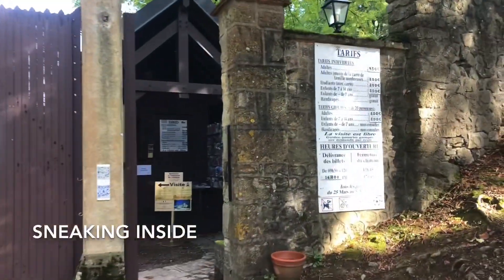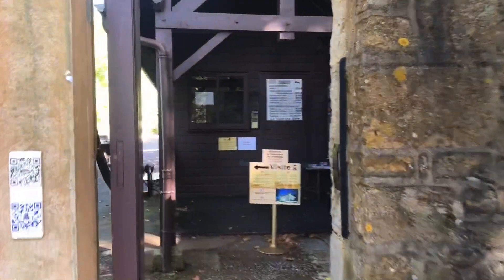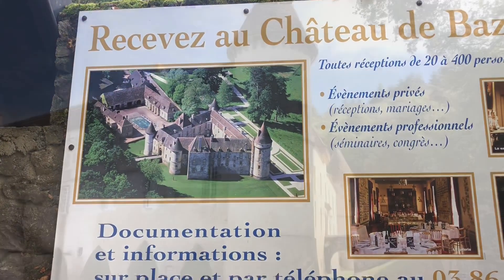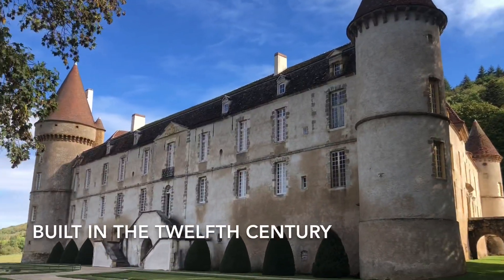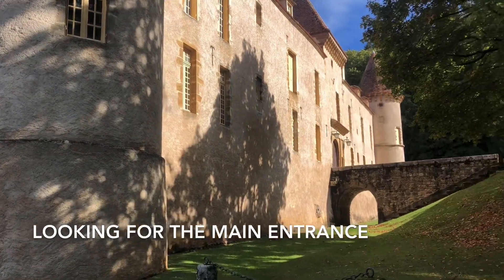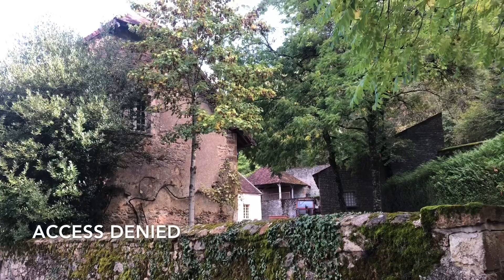Oh well, looks like it costs 10 euros. Maybe I can just sneak in to take a peek. Can't believe I couldn't see this from the road — and here we are. Built in 1180. Back side of the chateau. I'll walk around to the front. I don't want to get in trouble, so I'm trying to move through here really quickly. It's all blocked off because of COVID — I can't walk to the front. Oh well, carrying on. Picnic area.